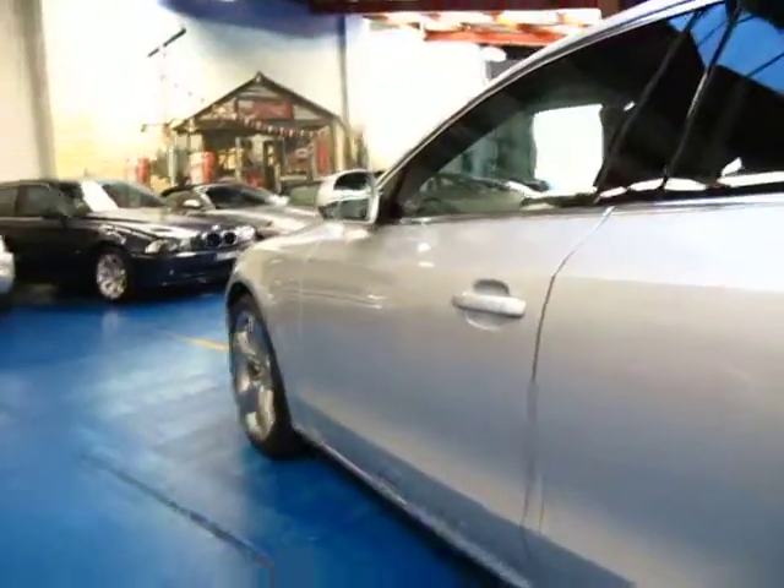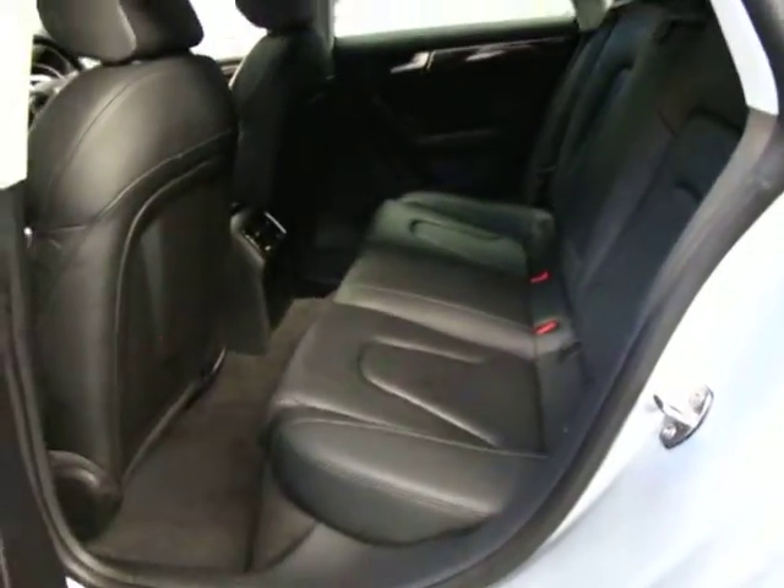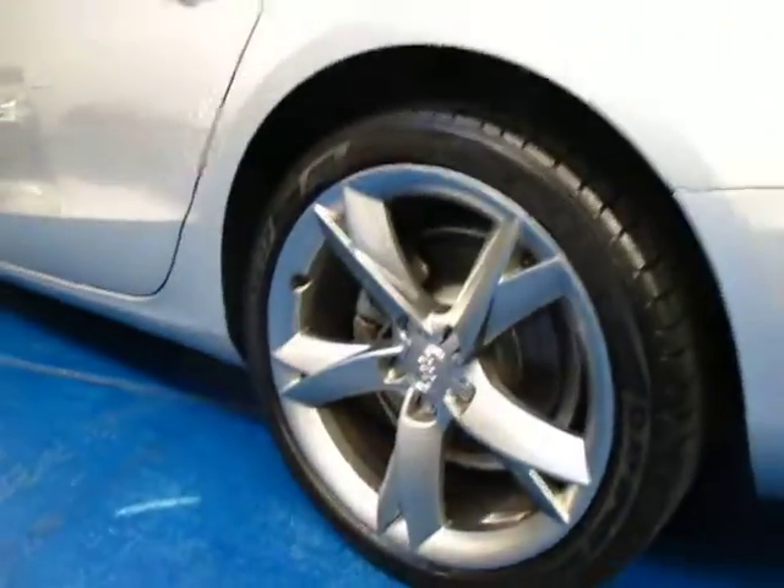It's got the wood grain inserts as well which look great. I much prefer wood grain to black piano or grey, whatever it may be — it looks a lot smarter. These have plenty of room in the back and I think they're a very good looking car indeed. They've got a very nice looking wheel to them as well.